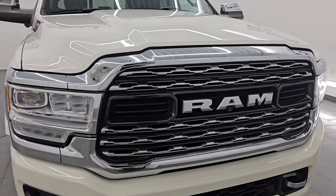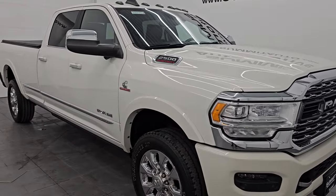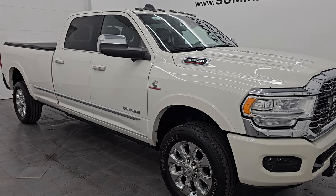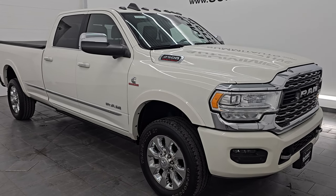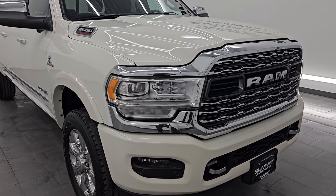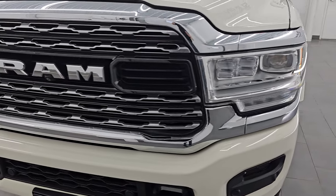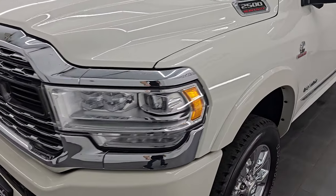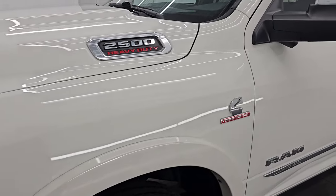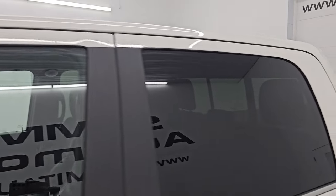This truck has been fully safety-ed and inspected by our service shop per the state of Wisconsin inspection process. It has a fresh oil and filter change, all the fluids have been checked and topped off, and this truck is 100% ready to go. In this video I'll go all the way around, inside, underneath, start it up, take a look under the hood, show you all the options, and give you the most accurate representation of the vehicle.